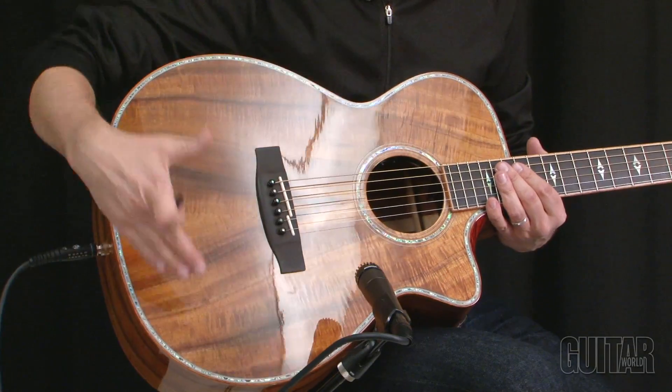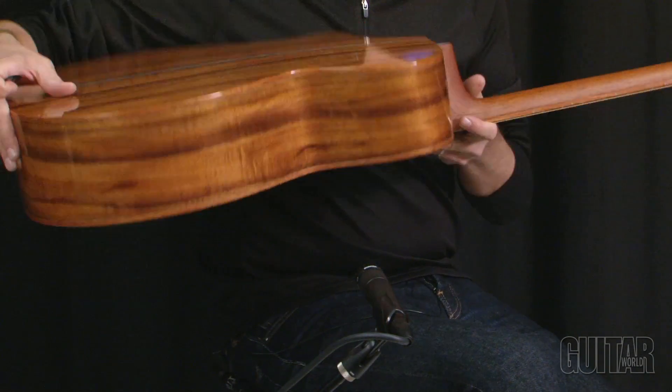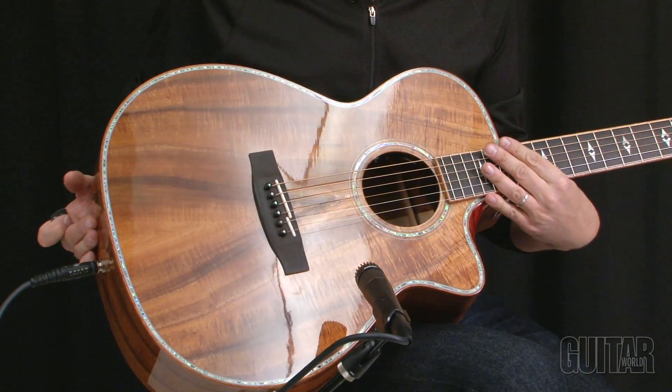You can see the top, the back, and the sides are all highly flamed Koa wood.